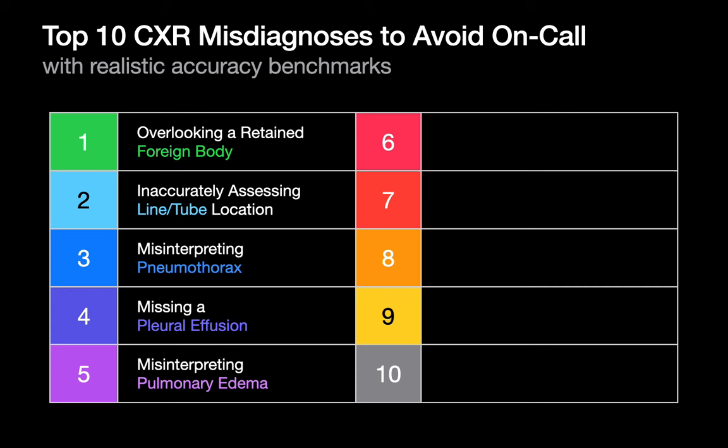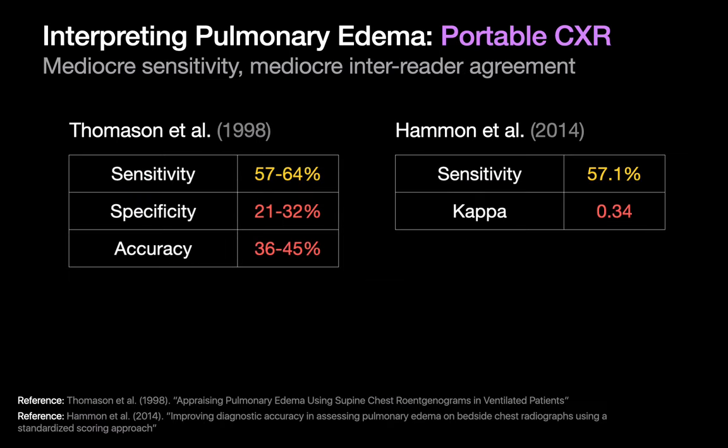Misinterpreting pulmonary edema is the next important diagnostic error to avoid when reading chest x-rays on call. The performance of radiologists identifying pulmonary edema on chest x-rays is so-so. In general, radiologists' sensitivity for detecting pulmonary edema on chest x-ray is limited and false negatives often happen. Specificity can often be pretty poor, as is inter-reader agreement. So how can we handle pulmonary edema as accurately, consistently, and efficiently as possible on call? We're going to try an exercise to find out.